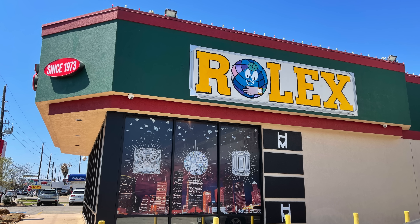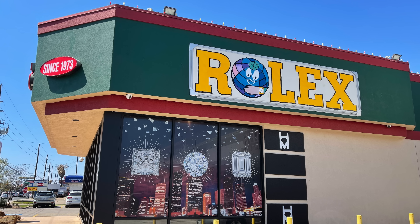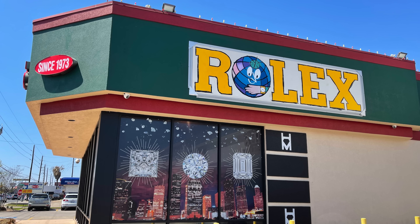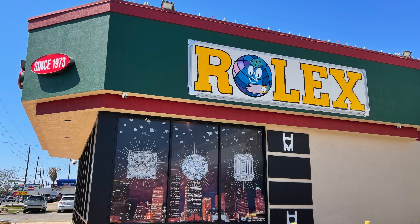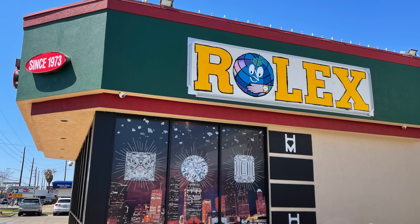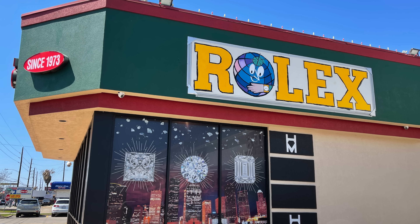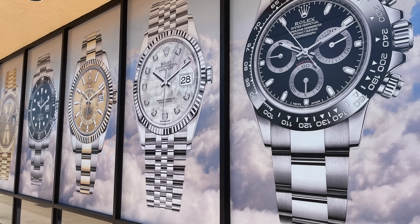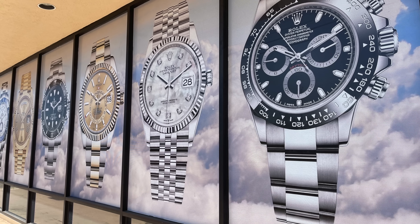On my recent travels through the United States of America I found a small second-hand watch store with a big sign saying Rolex. As I have never been in such a typical old-fashioned US second-hand watch store I had to check it out of course. From the sign you can see that this is definitely not an authorized Rolex dealer, as this is not matching the corporate design that Rolex headquarters would like to see.